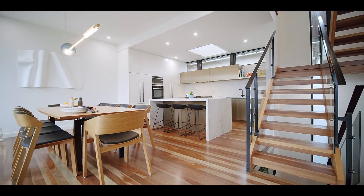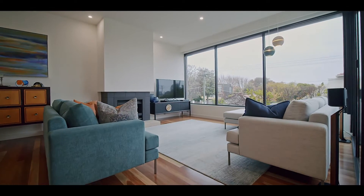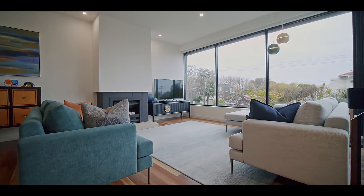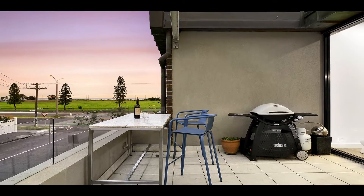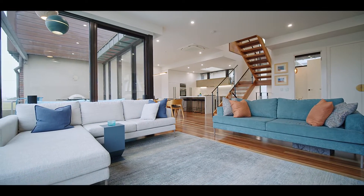Among its many highlights are an incredible entertaining zone, where wide ceiling-height expanses of glass allow for uninterrupted and far-reaching bay vistas. Boasting a vast open plan layout and cosy gas fireplace.